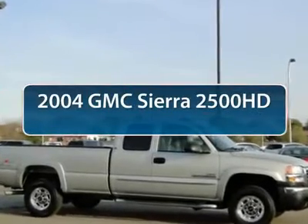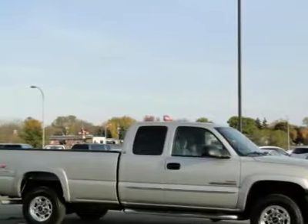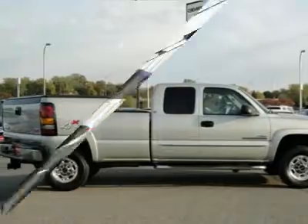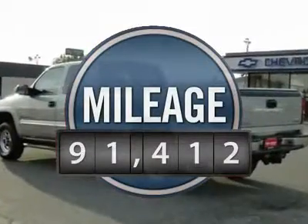The 2004 GMC Sierra 2500 HD. The GMC Sierra 2500 HD has all your workhorse basics covered. No worries here. And is priced below $20,000. This vehicle has less than 95,000 miles.